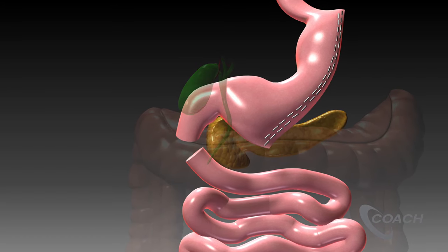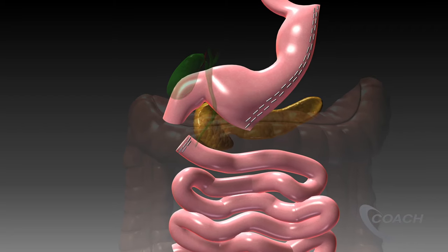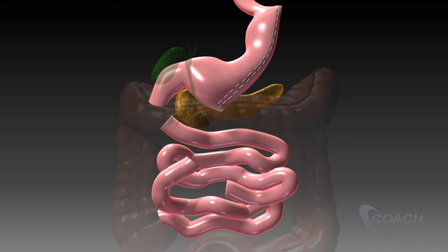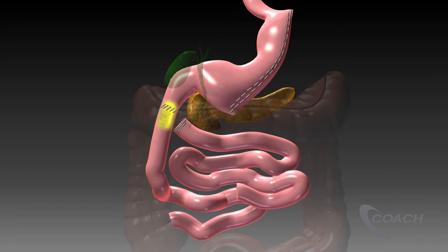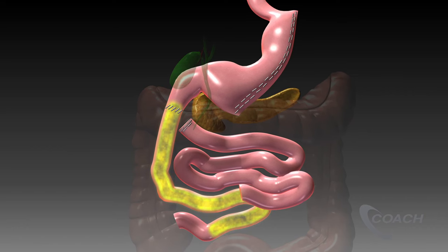The duodenum is then divided just beyond the pylorus. The next step in the procedure is to divide approximately 10 feet from the last portion of the small intestine. This section is then attached to the stomach, allowing food to bypass much of the small intestine where calories and nutrients are normally absorbed.